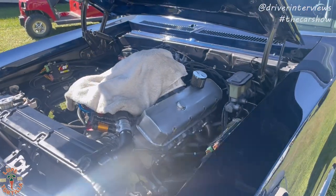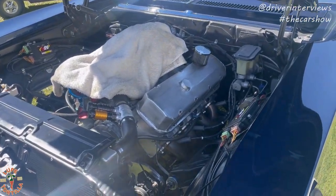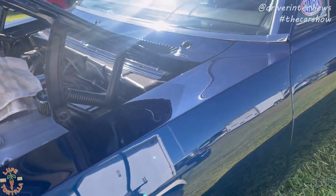Who does the engine work for your car? Lance Line — Line Performance up in Wright, Minnesota. So we know it's fast then. Yes, it is.